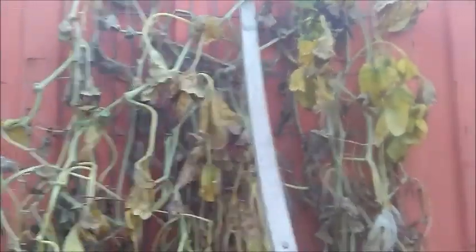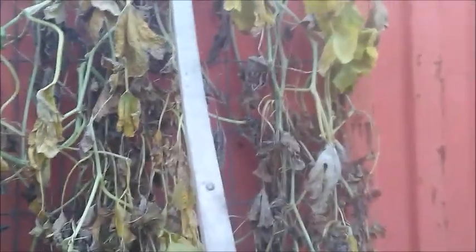I went ahead and harvested them. If you know what kind of bugs those are — if they are squash bugs — let me know. There's probably no hope for that plant. Here is the rest of the garden, let me show you that.